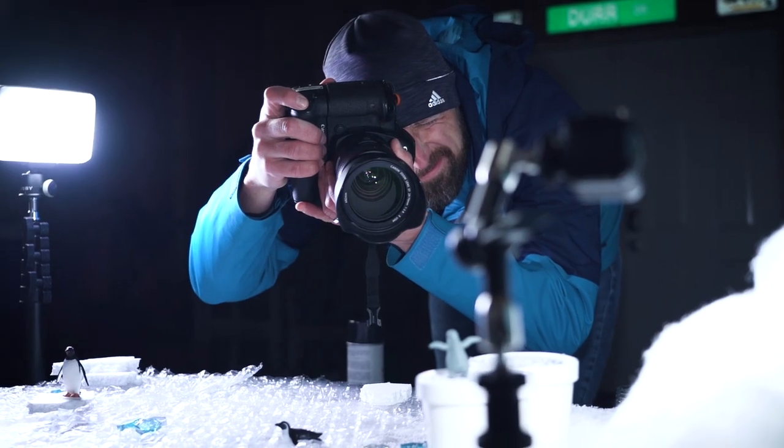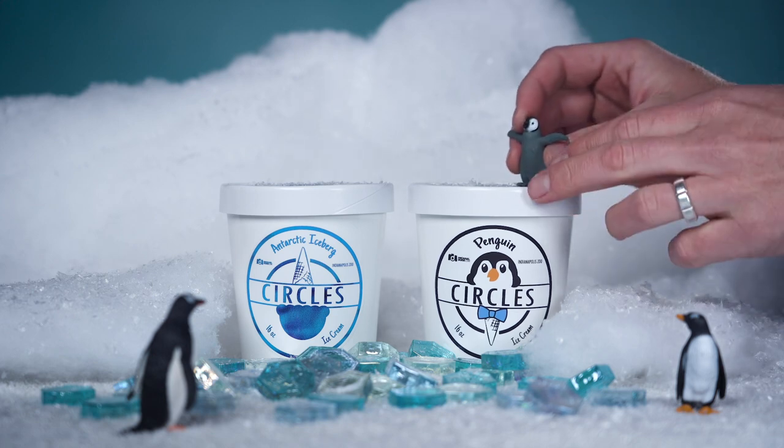My name is Michael Durr. I'm a photographer and videographer here in Indianapolis. I'm coming to you today from my garage, and the reason we are out here is because we're doing a product shoot for Circles Ice Cream.